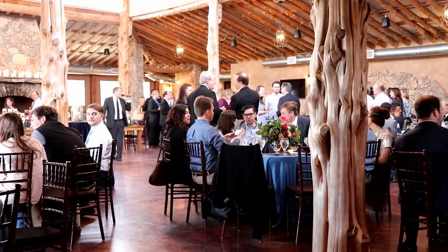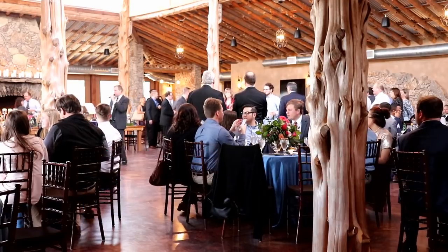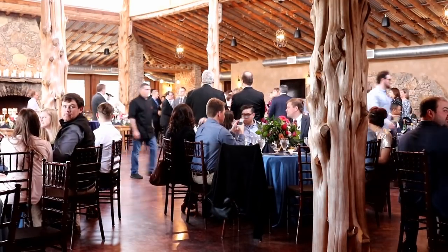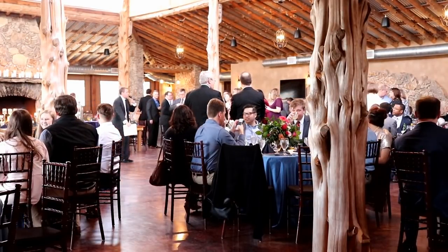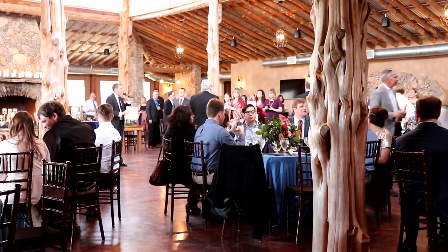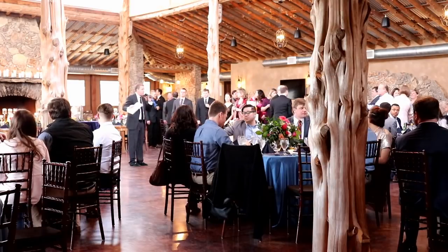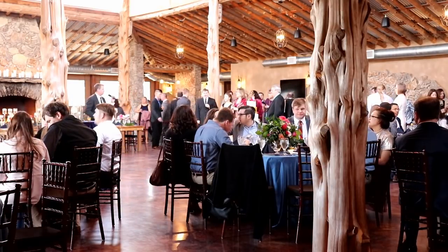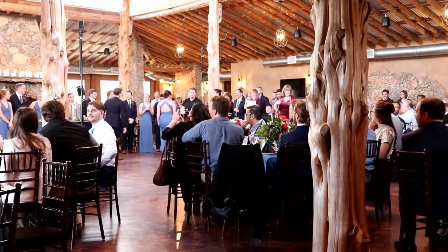Ladies and gentlemen, good evening. Welcome to Caitlin and Jacob's reception. My name is Rod, I'm your master of ceremonies. We're going to be doing the wedding party introductions here in just a few minutes. When they come in, they're going to go right into their first dance. What I need you to do is when I announce them, we need to knock them off their feet — blow them away with a total wave of enthusiasm. Can we do that? Please join me in welcoming Caitlin and Jacob Burns.